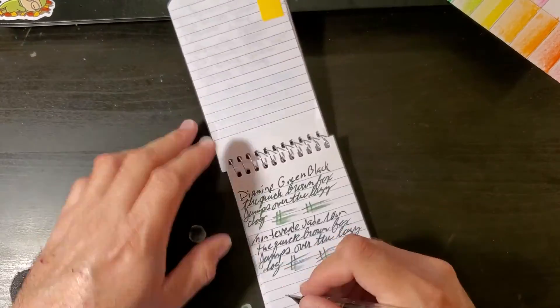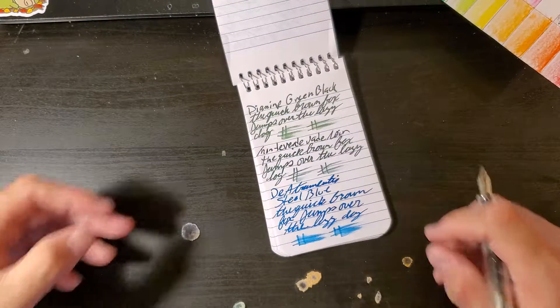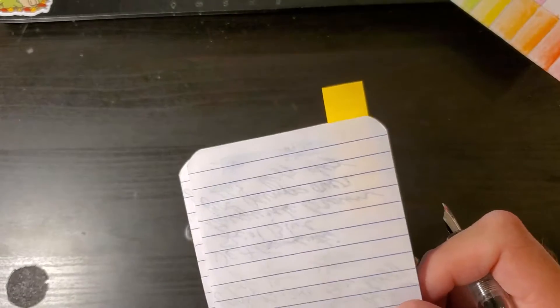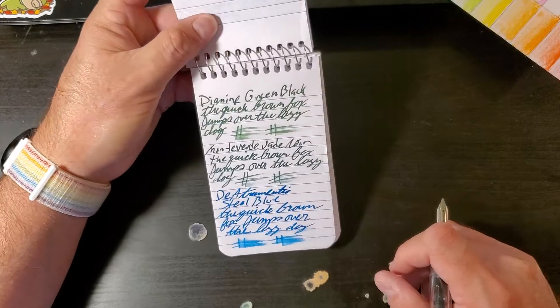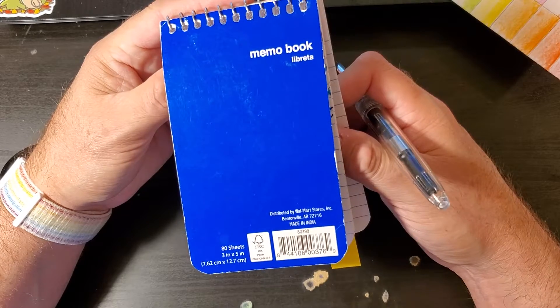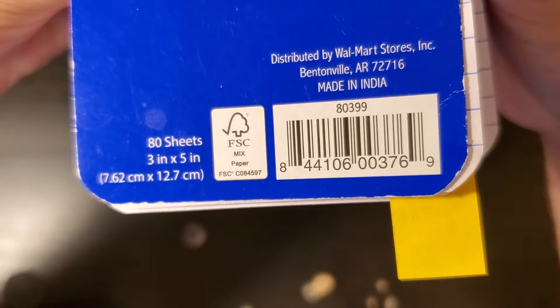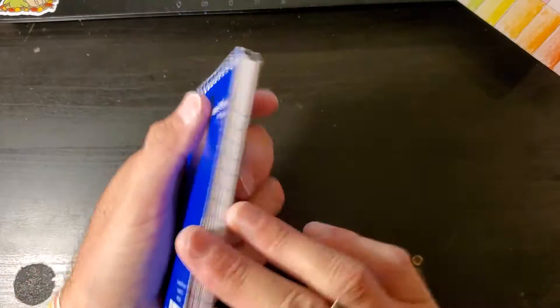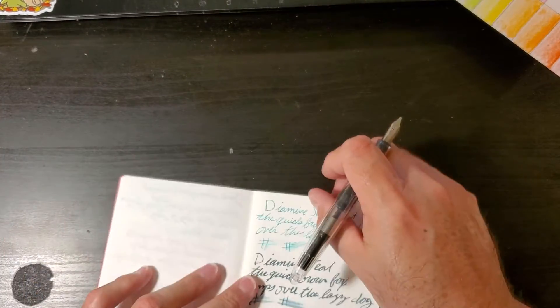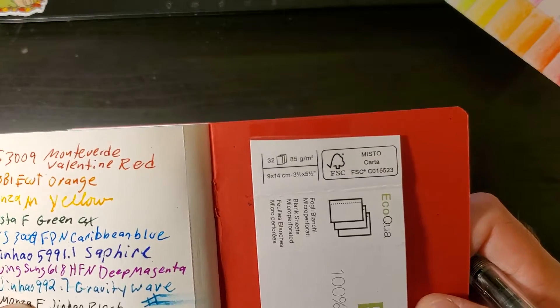Now we're going to look at Walmart 3x5 index cards. This is a beautiful, flowy ink — it has some lubrication properties and there is no bleed-through. I would totally use the back side of this paper. This Walmart stuff is hearty — it's FSC Mixed Paper. Last but not least, the Fabriano EqualQua 3.5 x 5.5, 85 GSM.